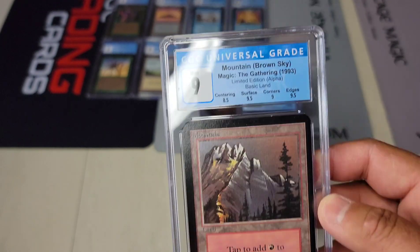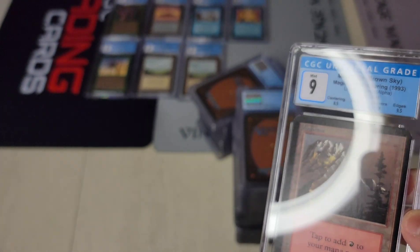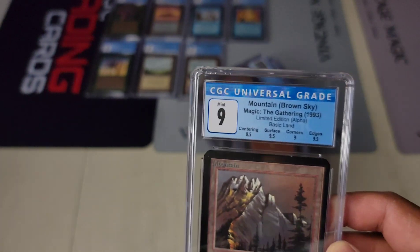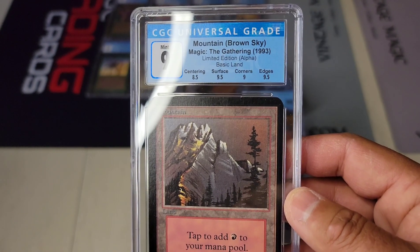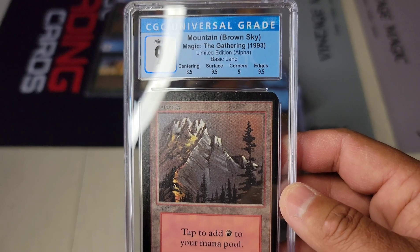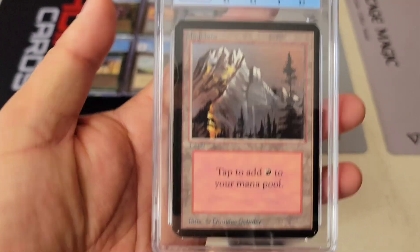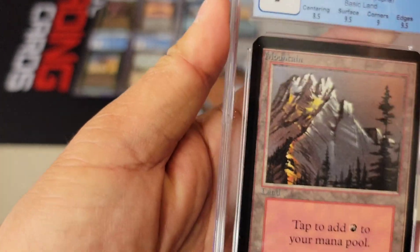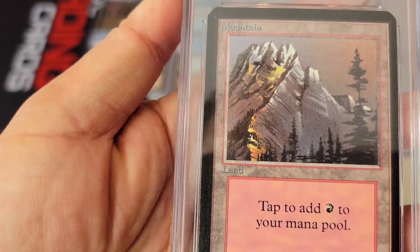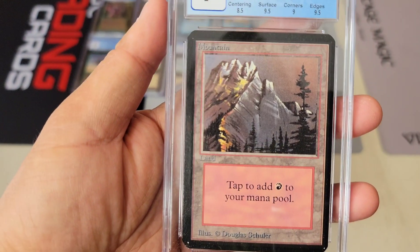They call this 'brown sky' — interesting, I consider that red sky. Fair enough — whatever it is, it just has to be consistent. The lighting is tough, but I can tell the quality overall is not bad. This one I can see why it's an 8.5 centering — left to right is off. Alright, next card.